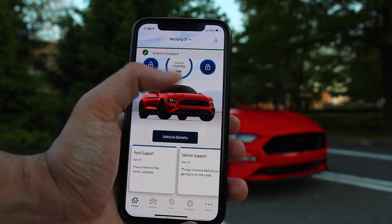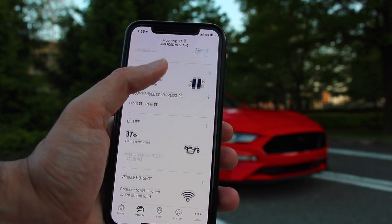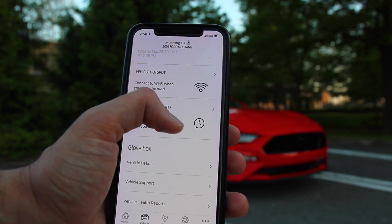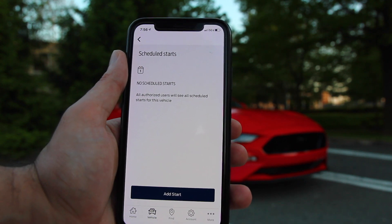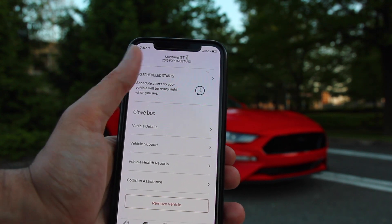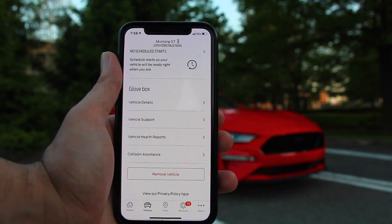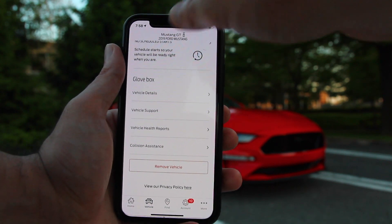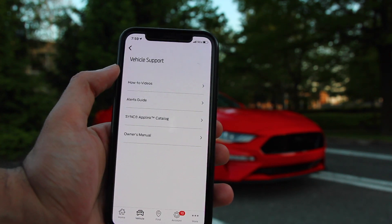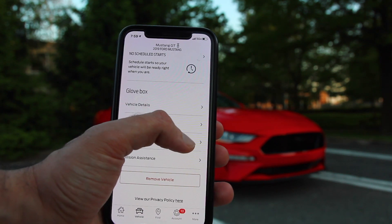Next, let's look at Vehicle Detail, where a lot of cool features happen. You've got your fuel level, your vehicle's location, tire pressure, and oil life monitor. You can also use your hotspot there. Another cool feature is Scheduled Starts — you can set your car to start automatically before you leave for work so it's heated up. At the bottom you'll see Glove Box, which is separated into four sections: vehicle detail with VIN number, warranty information, extended warranty information, and it updates your mileage. Under Vehicle Support you have how-to videos, Sync features, and your owner's manual.